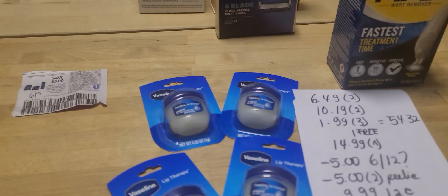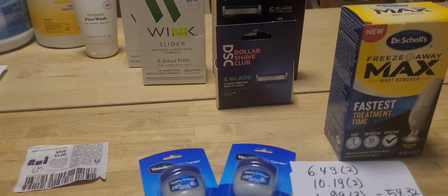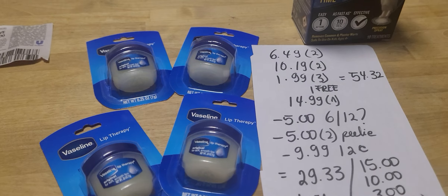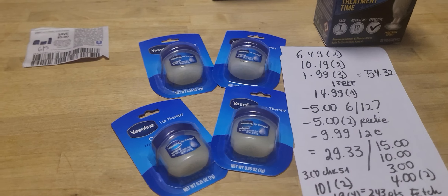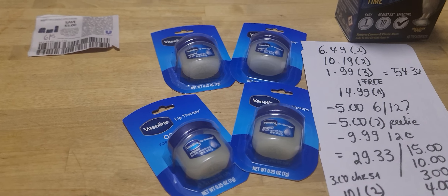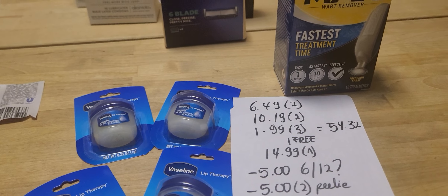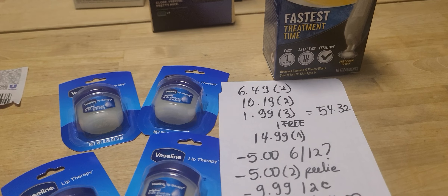On the next transaction, I grabbed two of the Wink at $6.49 — absolutely all of them have Pili's. I grabbed two of the Dollar Shave Club razor and refills, each at $10.19. I grabbed four of the Vaseline; the deal is buy two, get one free. I was hoping to get more because of the bonus cash challenge — if I grabbed six, I'd pay for four and get two free — but I stopped caring. To complete the transaction I grabbed the Dr. Scholl's wart remover for $14.99. My total, going over again, was $54.32.